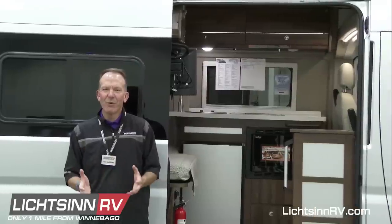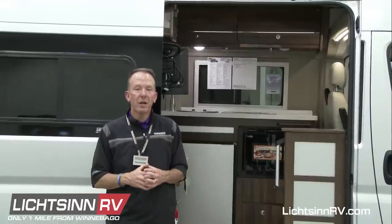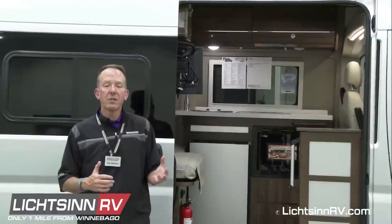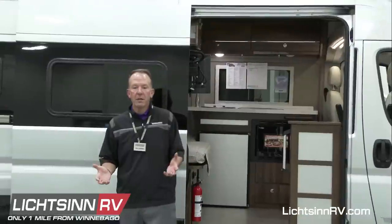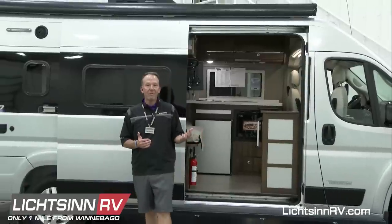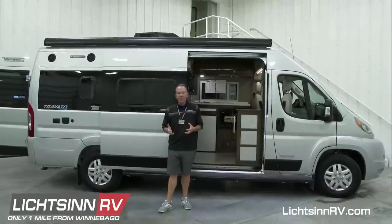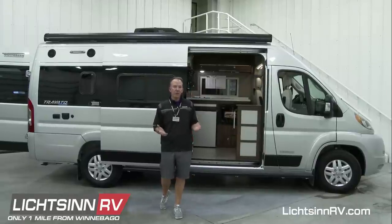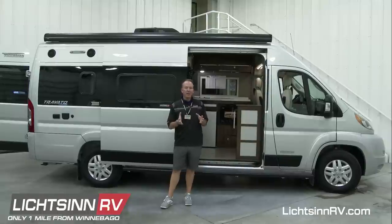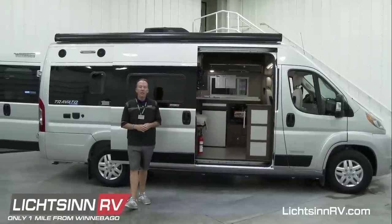Thank you all for joining us today as we covered mid-year running line change improvements to the 2020 Winnebago Touring Coach Travato — exterior, interior, and lithium changes for the 59G, 59GL, 59K, and 59KL here in our marketing studio, one mile north of the Winnebago factory in Forest City, Iowa. Chat lines will remain open after the webcast. Our website chat on Litson.com is staffed by factory-trained Litson RV consultants during normal business hours — not bots or third-party agencies.